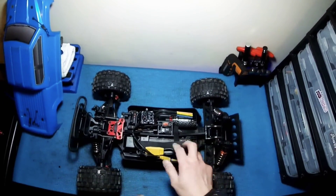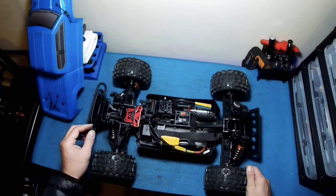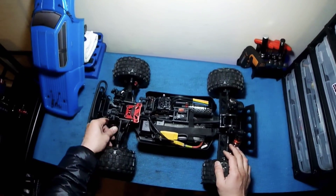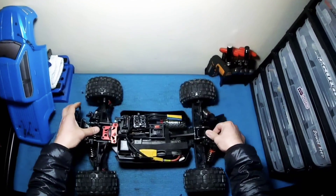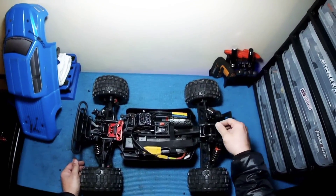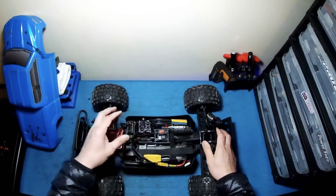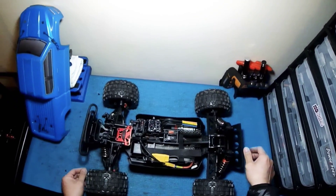I also tuned this quite a bit. I'm running 300K diff fluid in the middle, 100K in the back, and 100K in the front. For the shocks I put 70 weight in the front and 80 weight on the rear. For the springs, I put the rear springs on the front — that gives me a little more travel — and I put the Tekno orange spring in the front. The reason is I like to do big air, and I want good dampening to prevent heavy chassis slap. Heavy chassis slap is not good for your electronics or your truck overall, so good dampening for big air landings is really essential.